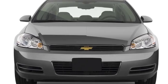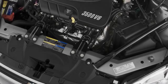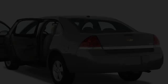This four-door sedan has an automatic transmission and a 3.5 liter engine. All of the following features are included.